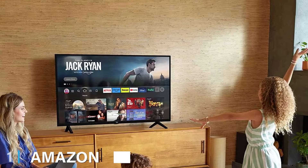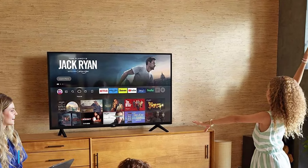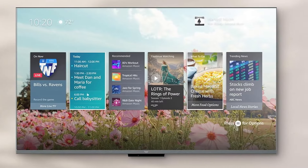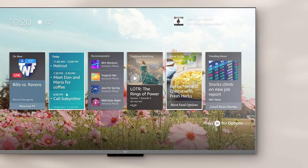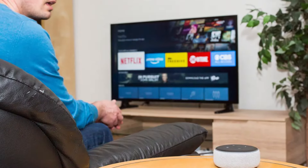At the first position of our list we have the Amazon Fire TV 65 Omni Series. The Amazon Fire TV 65 Omni Series is a standout choice for those seeking an immersive viewing experience. Its sleek, frameless design seamlessly blends with any modern decor, making it a stylish addition to your living room.